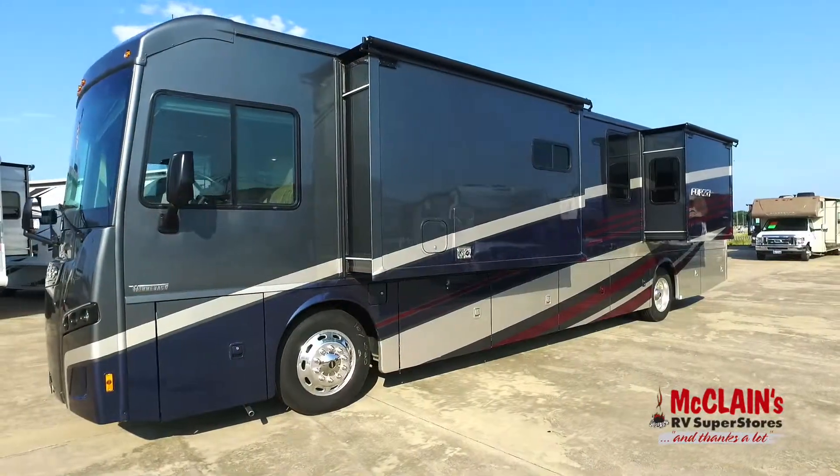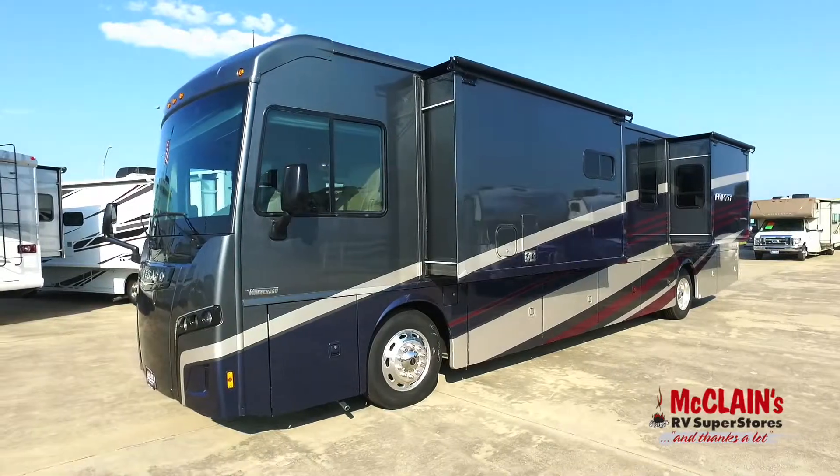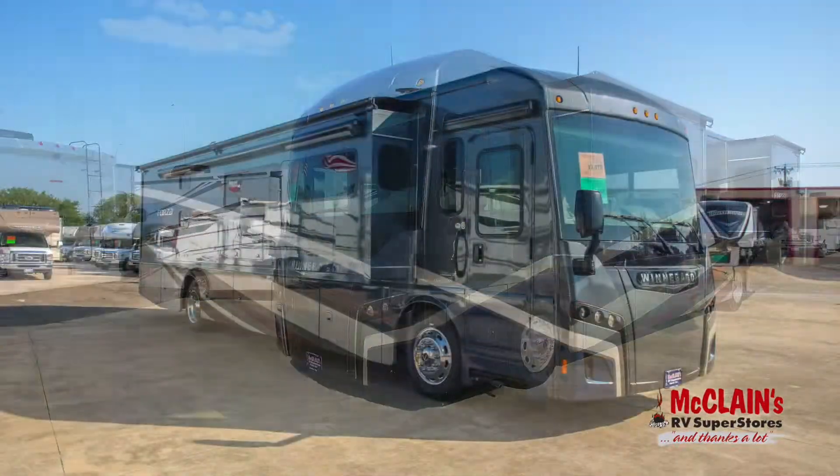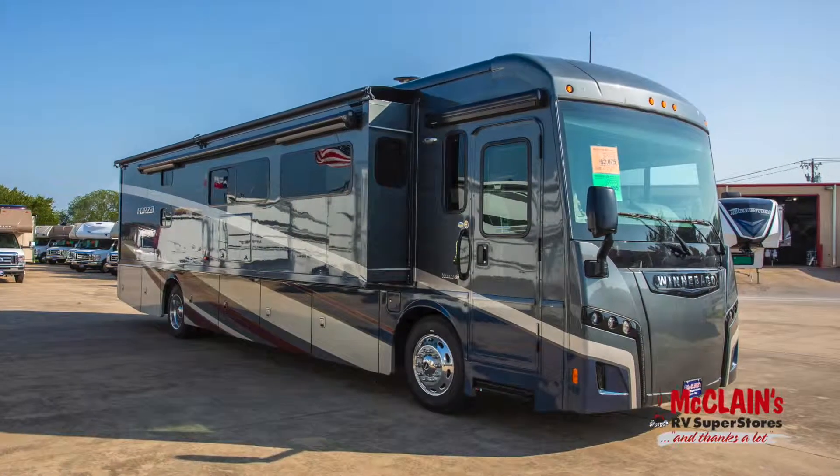36-month, 100,000-mile basic limited warranty on all Winnebago diesel pushers. Come and take a look at the 38W right now at your nearby McLean's RV Superstore.